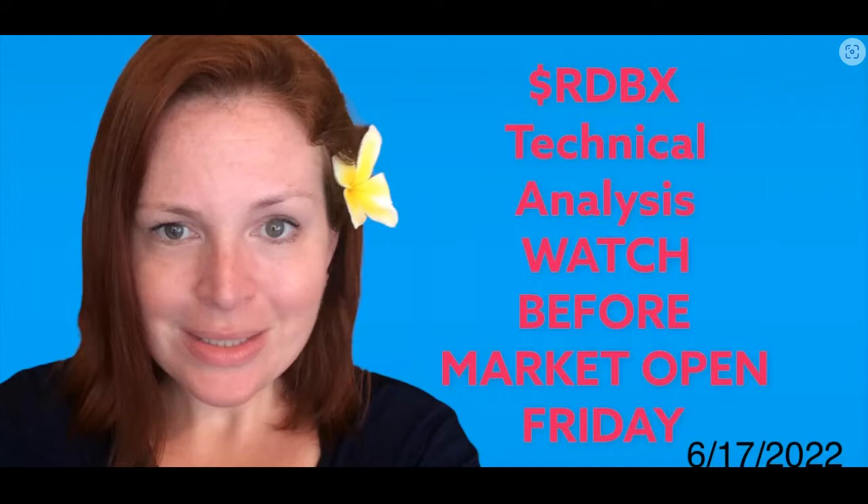Nothing I say is financial advice. I'm not telling you to buy, I'm not telling you to hold, and I'm not telling you to sell. Personally, I'm bullish as can be on this, especially going into next week. Today, I don't know — I'll have to watch to find out what my thoughts are.